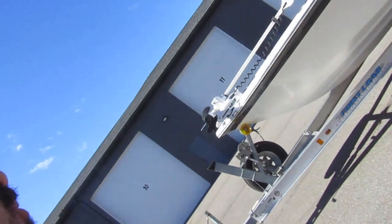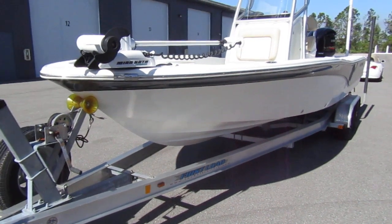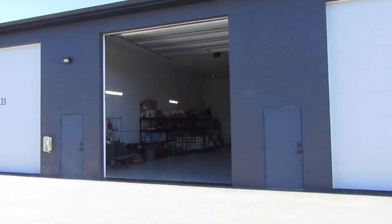Alright, Daryl here with Stamp Yacht Sales, getting ready to do a quick walkthrough of this Seafox 240 Viper. The boat is in like-new condition — it's stored inside on a trailer, right there in the storage area.